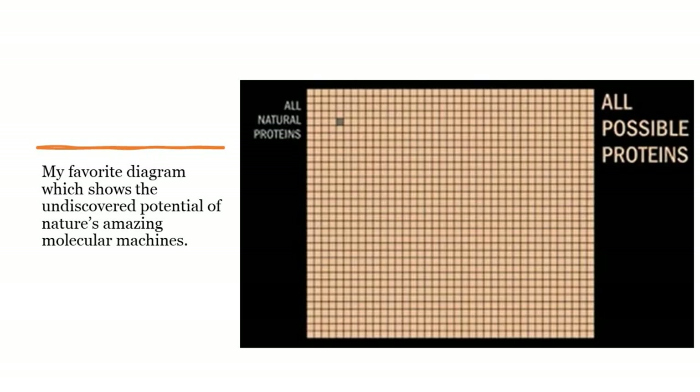What I get excited about is this diagram, which shows the undiscovered potential of nature's amazing molecular machines. That little gray square represents all the natural proteins we know of — those 200 million proteins. All those pink squares are all the possible proteins that we can make. When you think back to Drexler's vision of nanobots, perhaps this is what he was thinking of. There's a lot of potential here to create new and exciting things.